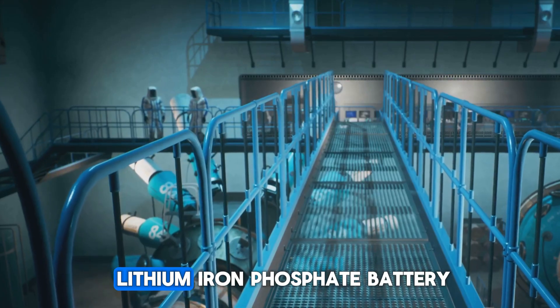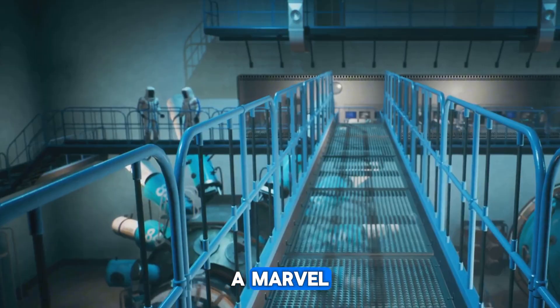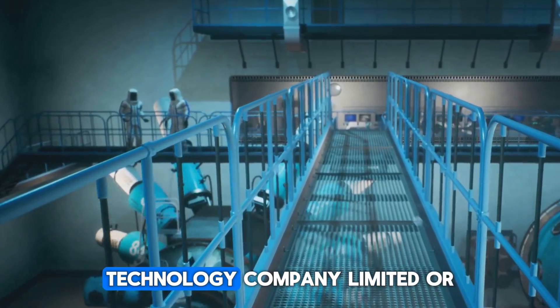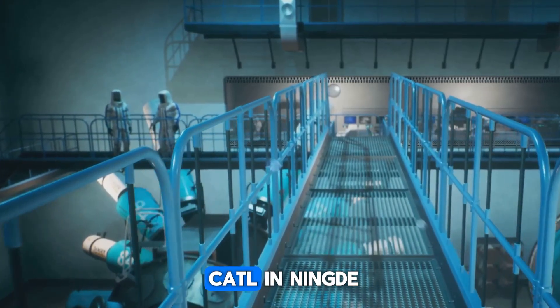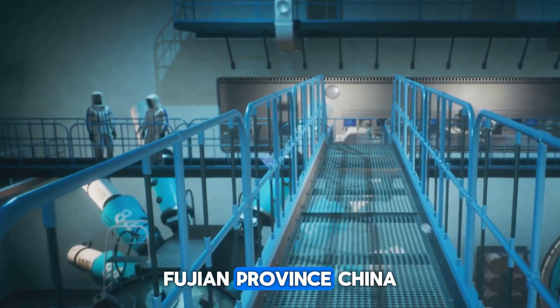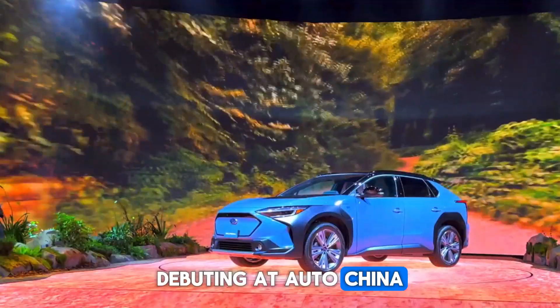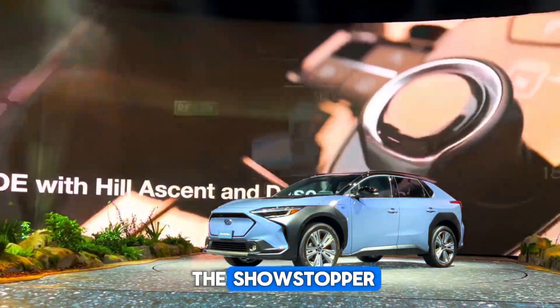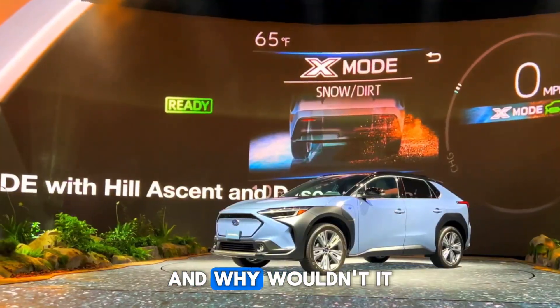Meet the Shenxing Plus Lithium Iron Phosphate Battery, a marvel straight out of the cutting-edge labs of Contemporary Amperex Technology Company Limited, or CATL, in Ningde, Fujian Province, China. Debuting at AutoChina 2024 in Beijing, this breakthrough battery became the showstopper, grabbing the world's attention. It combines everything an EV battery should be: lightning fast, ultra-efficient, and boasting an unmatched range.